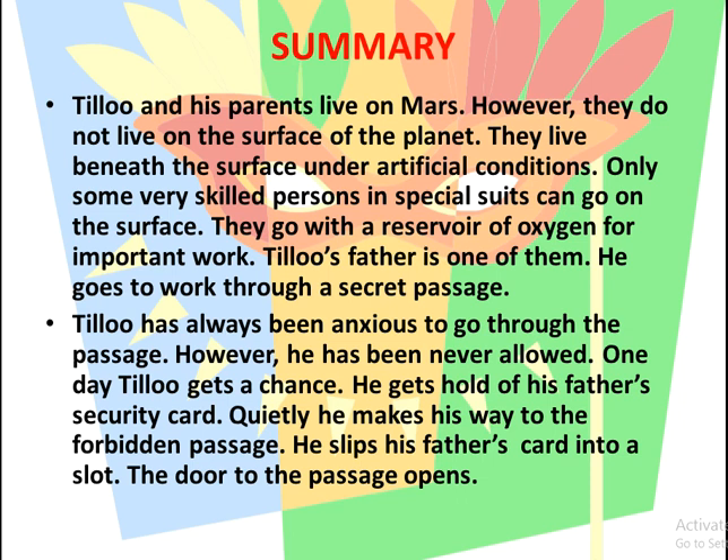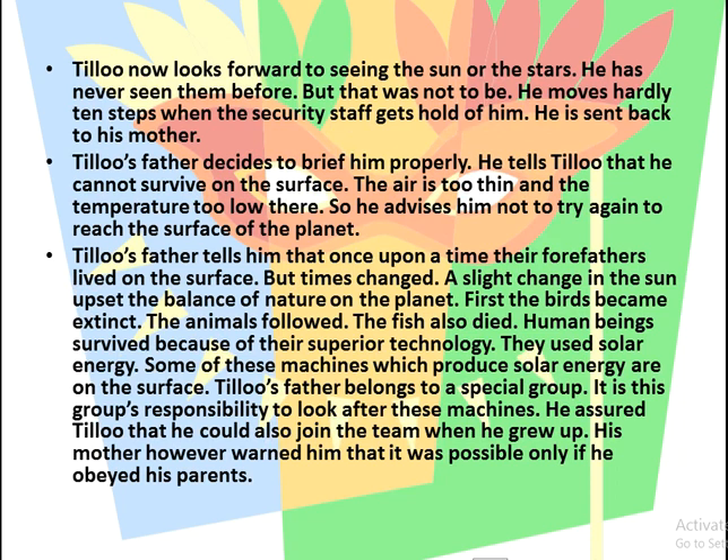When they go, they carry a reservoir of oxygen for important work. Tillou's father is one of them — he goes to work through a secret passage. Tillou has always been anxious to go through the passage, but has never been allowed. One day, using a security card, he quietly makes his way to the forbidden passage, looking forward to seeing the sun or the stars, which he has never seen before.